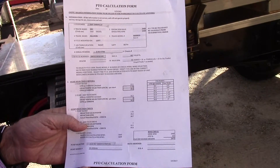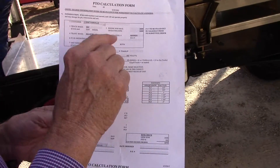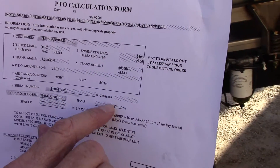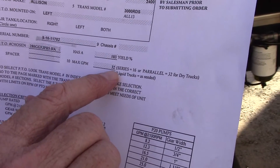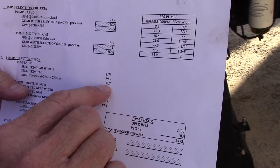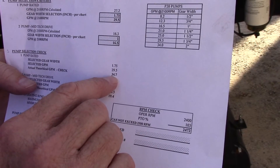We'll start with our PTO calculation sheet. We're looking for how much the pump is producing at a certain RPMs — the operating RPMs, not the maximum RPMs. We put a certain power takeoff on it and we're looking for 32 gallons, which takes a specific size. This is our theoretical gallons, as close as we can get to it — it's going to be about 35 gallons.